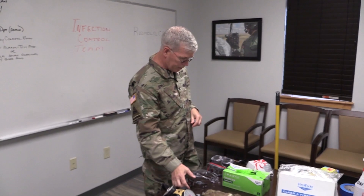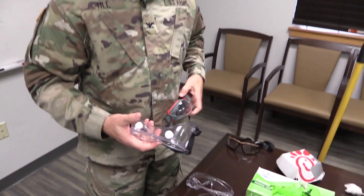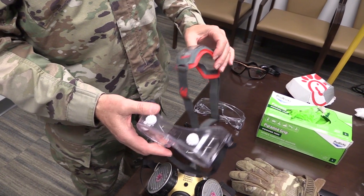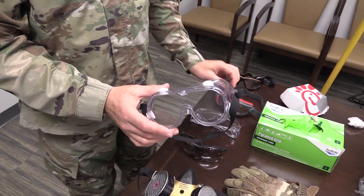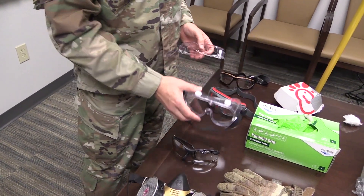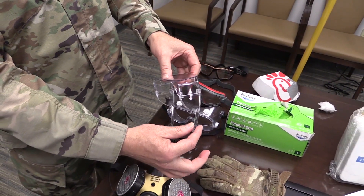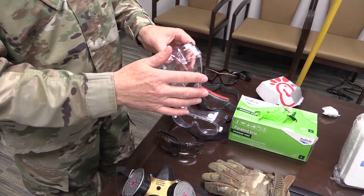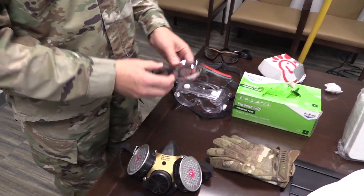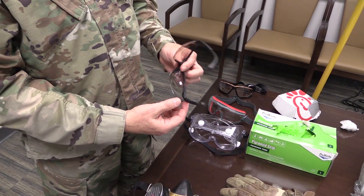The next thing you need is goggles. Goggles come in different varieties, preferably the ones that seal all the way to your face. If you wear glasses, they'll cover over the glasses. If you don't have ones that seal completely, use the standard safety glasses, and they'll go over your prescription glasses as well. And then lastly, if you don't have any of those, at least wear some safety glasses.